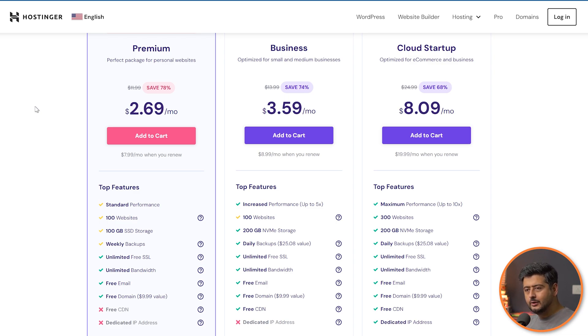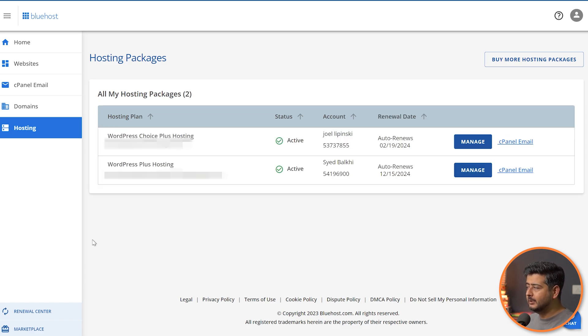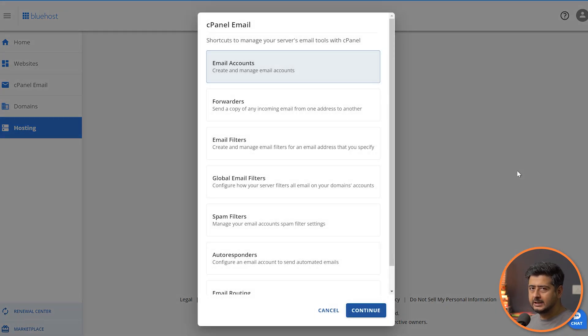Here I am inside my Bluehost account — this is the admin area. Once you log in, make sure your domain names are already connected; otherwise most things won't work. Once connected, go to cPanel Email, where you can connect and manage email accounts. We have a couple of websites connected here, so whatever domain name you have connected you'll see it inside the account. Go inside the cPanel Email for the corresponding domain — just the one you see in your account — and this will open up the cPanel email options.